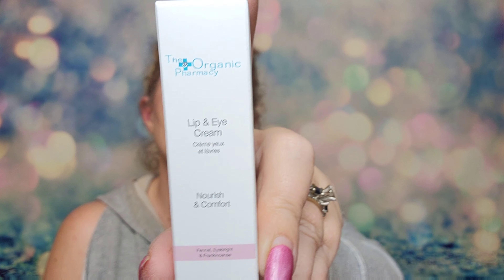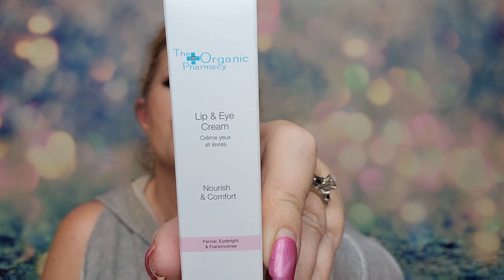Then we've got something from the Organic Pharmacy. It's a lip and eye cream and it retails for $49. It's an ultra-rich nourishing cream that provides a soothing treatment to the delicate eye and lip area. I'm excited to try this — mama loves an eye cream.